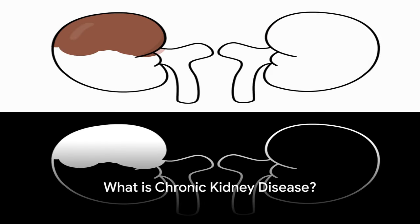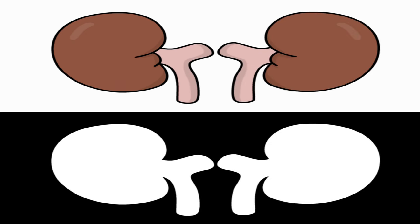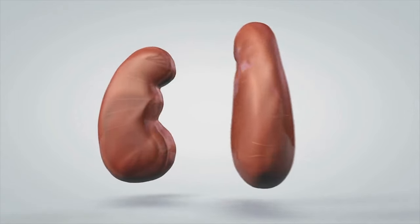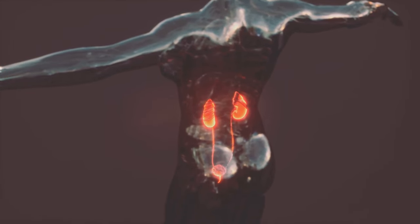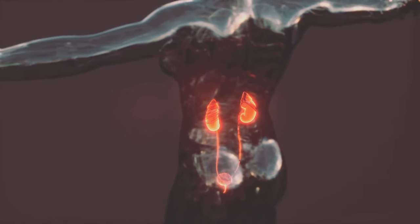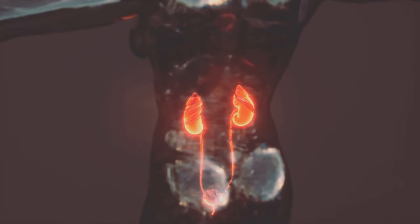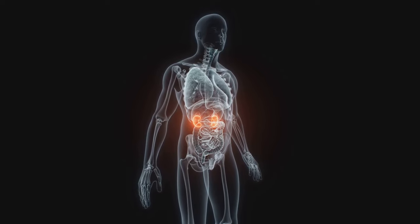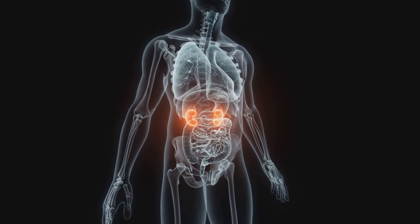Chronic kidney disease is a long-term condition that affects the functioning of your kidneys. To understand it, we first need to know about our kidneys and their role in our bodies. Our kidneys are two bean-shaped organs about the size of your fists, located just below your ribcage on either side of your spine. They are vital organs that filter out waste products and excess fluid from our blood, which are then excreted through urine.